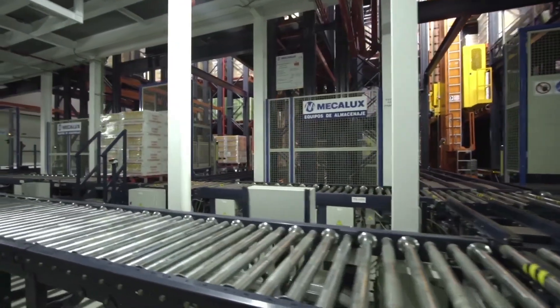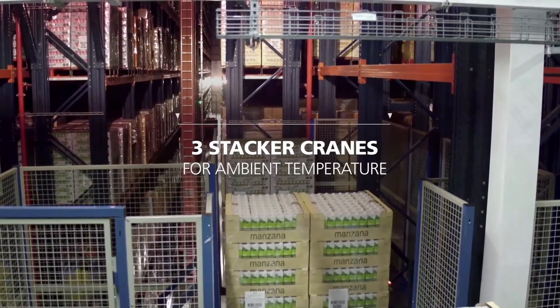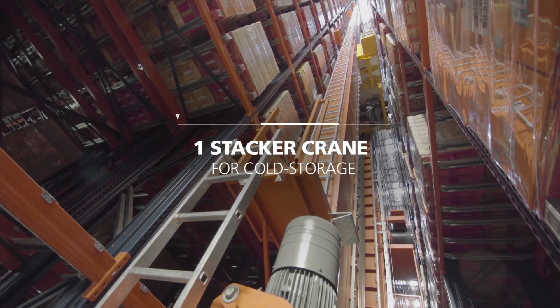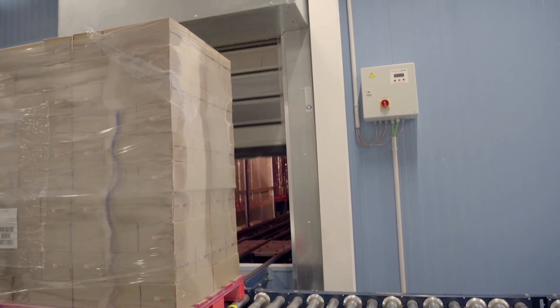To store their products, DAFSA has organized the warehouse so that three stacker cranes are earmarked for ambient temperature products and a fourth for refrigerated, separated by a cold storage panel with an automatic opening access door.